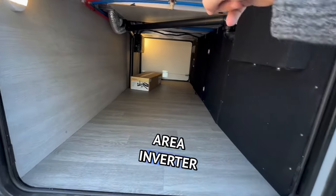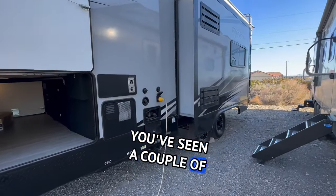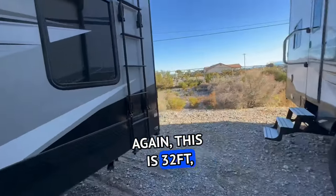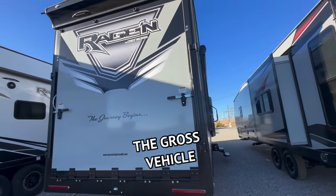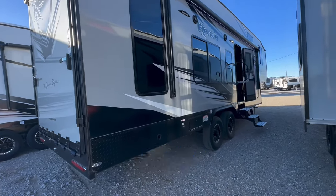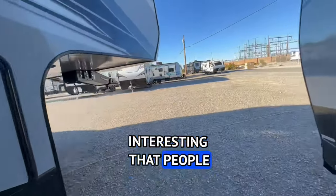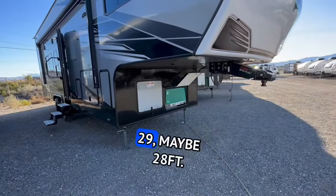Look at this huge storage area, and there's an inverter. You've got a 10-gallon hot water heater that's propane only, and then you have an outside shower and a black tank flush. This is 32 feet 7 inches in total length, weighs 10,900 pounds dry, and 14,000 pounds is the gross vehicle capacity. So if you've got an older three-quarter ton truck, this is a really nice size and weight — you won't feel like you're chugging up the hill really hard. You're going to feel really comfortable towing this.